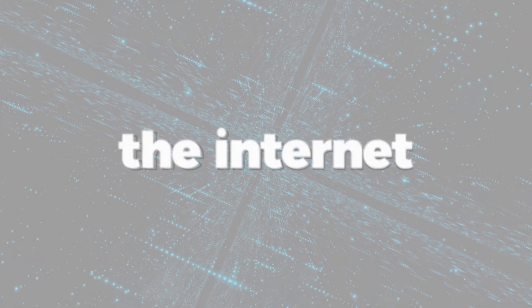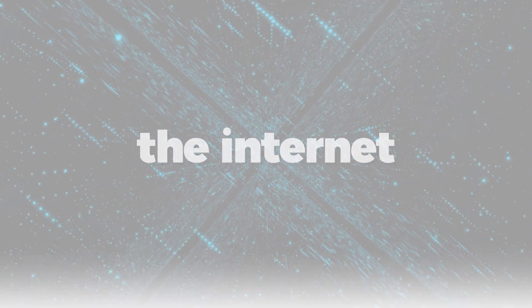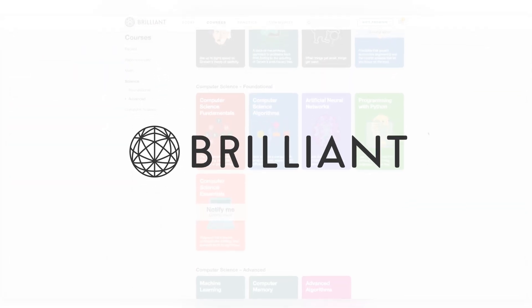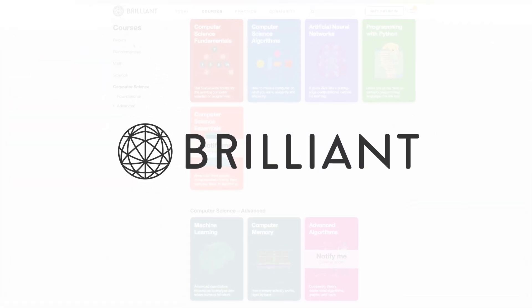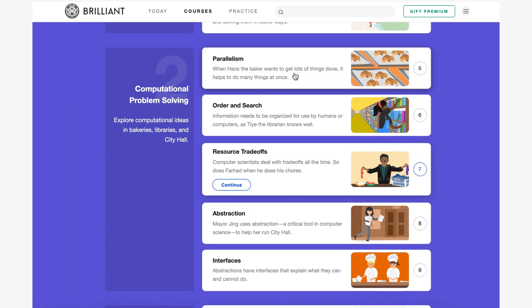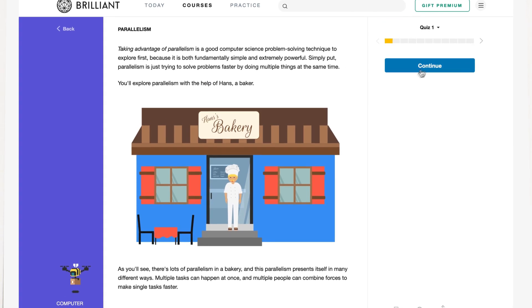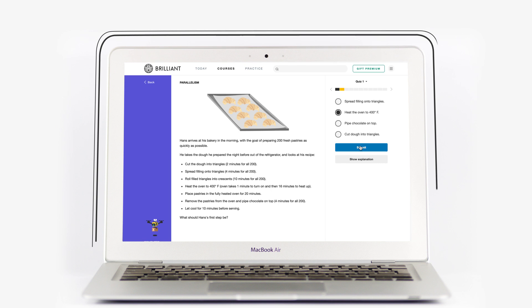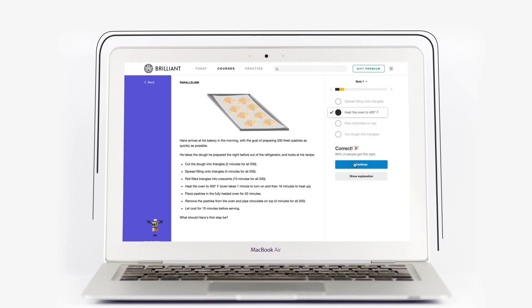The internet is definitely a complicated place — it involves computers, code, and seemingly all sorts of magic. Luckily, Brilliant has an amazing course on the essentials of computer science that might help you better understand the world behind the screen. Brilliant is a problem-solving website that lets you explore the realms of math and science through storytelling, code-writing, and problem-solving, which is exactly what you'll get when you dive into their Computer Science Essentials course.